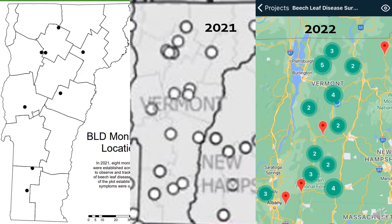Just because we haven't detected BLD yet doesn't mean we're not looking. In the summer of 2021, Forest Parks and Recreation, with help from the U.S. Forest Service, established eight monitoring sites across the state in forested areas with a high beech component near water bodies. We'll be revisiting and re-measuring these plots annually. Additional beech leaf disease surveys were conducted across the state in 2021 and 2022, all showing asymptomatic observations in both urban and forested settings, providing a baseline to track disease progression when and if BLD gets established.